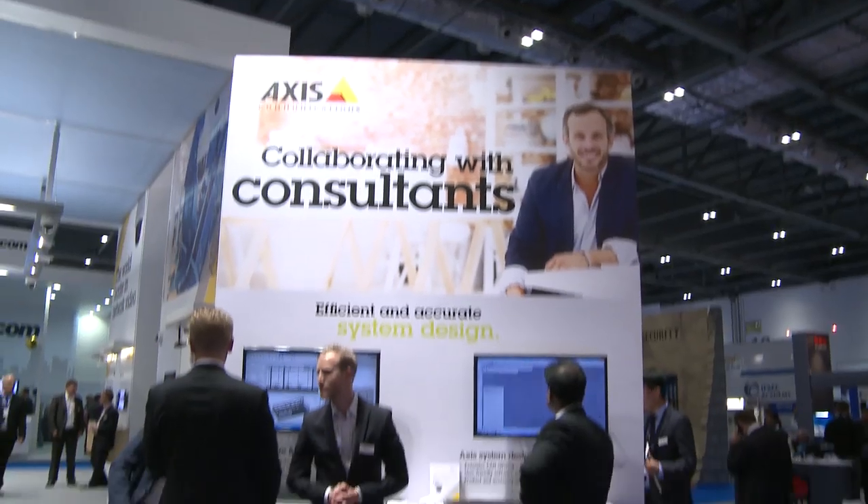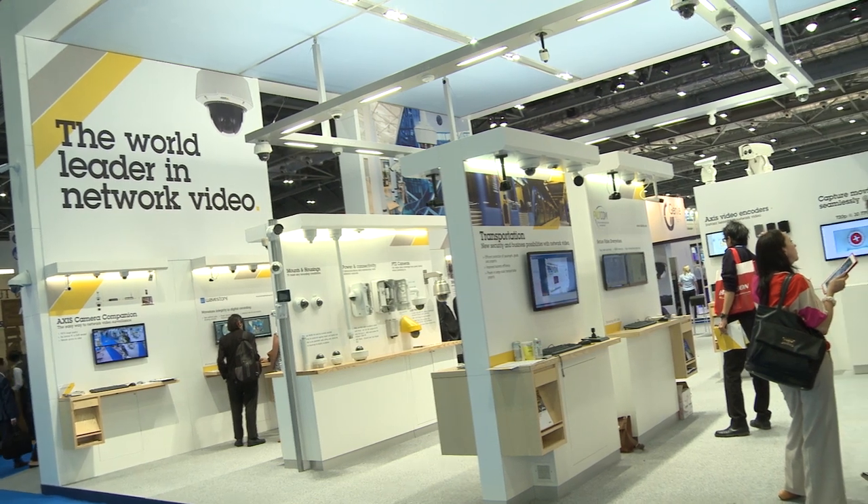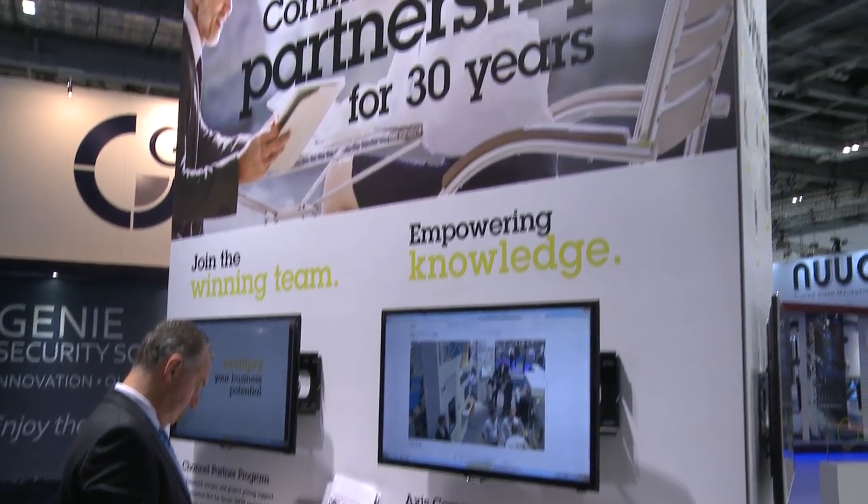AXIS have obviously got a fantastic presence globally, but they also have exceptional partner programs — whether it be on the systems integrator and installer side, or consultants, or on the application development side. AXIS was the perfect platform for us to get our product to market. Thank you very much.